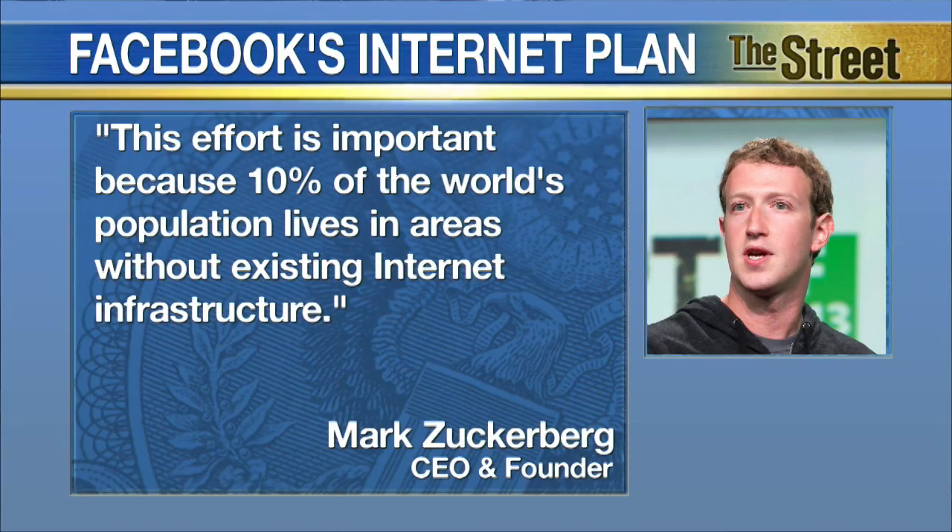CEO Mark Zuckerberg commented on the project, saying this effort is important because 10% of the world's population lives in areas without existing internet infrastructure.